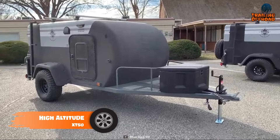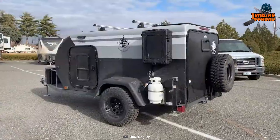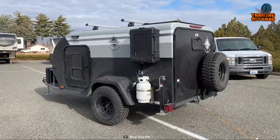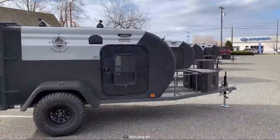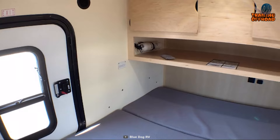Next we have the High Altitude XT50 off-road teardrop camper trailer — a perfect solution for those who want to explore the great outdoors in comfort and style. This trailer is built with a standard cabin lock-and-roll frame and enhanced ground clearance for a smooth drive off the pavement. Its 33-inch off-road tires and 15-inch Pro Comp rims make it easy to traverse any terrain.